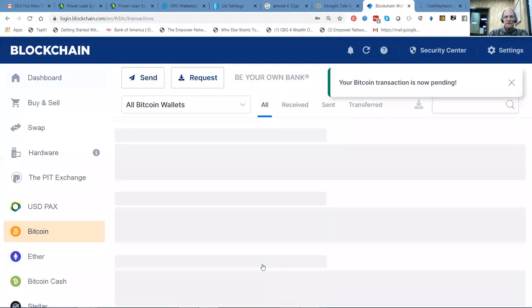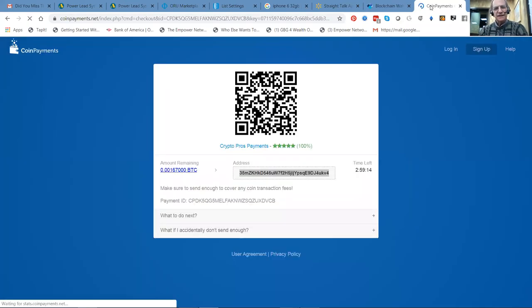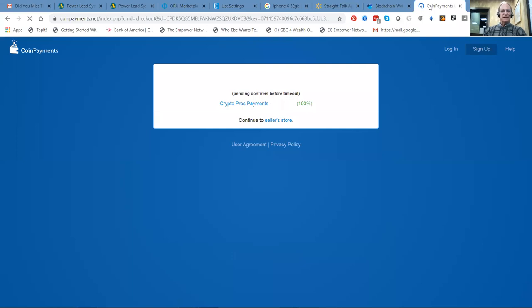And there you have it — that's about as hard as it is. It's been confirmed paid. That'll be put into my purchase wallet by the time I wake up, and then I can purchase some packs.